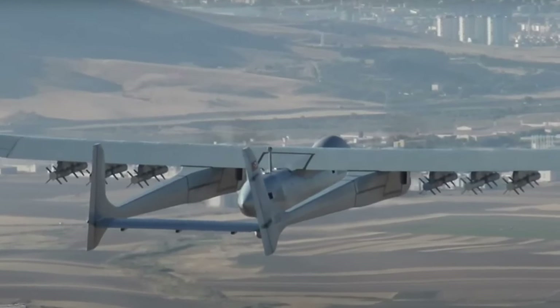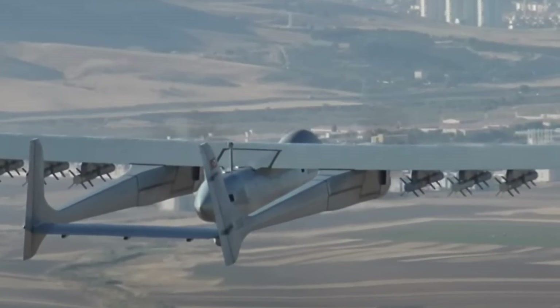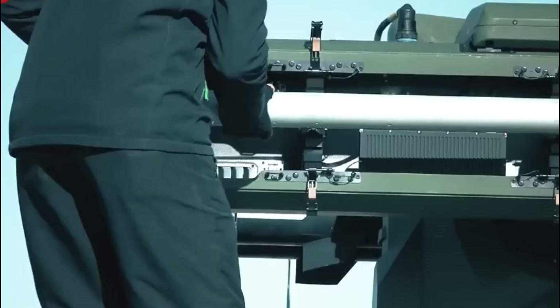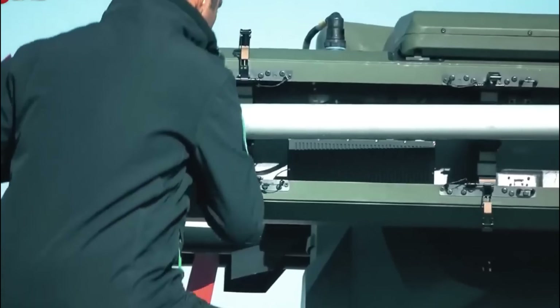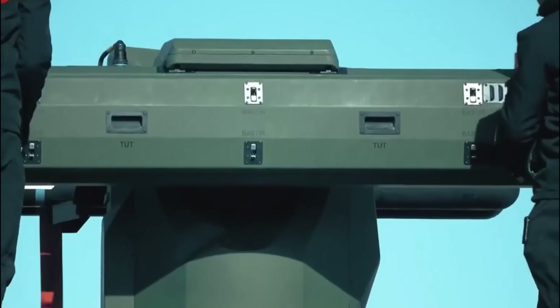The UAV has three hardpoints on each wing, which can hold a maximum weight of 500 kg. The weapon payloads carried by the UAV include TUBS-81 laser-guided MK-81 and TUBS-82 laser-guided MK-82 munitions.